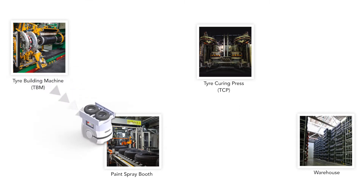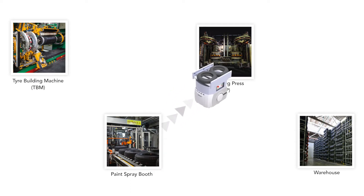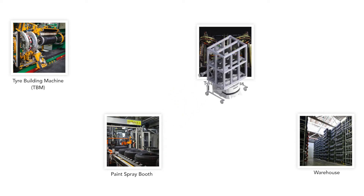The following simulated proof of concept test will consist of the robot transporting six tires from the tire curing press to the warehouse.